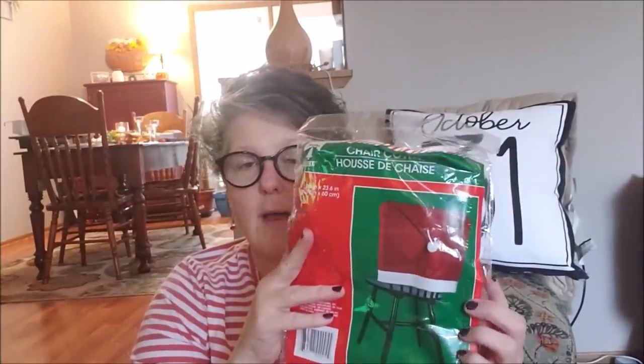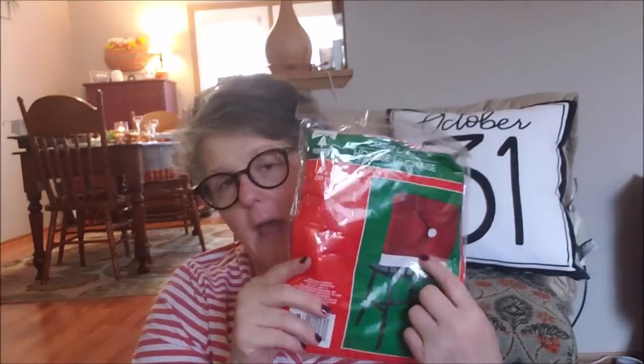I grabbed two Santa hat chair covers for work — one for my chair and one for my neighbor. I'm not sure if they'll fit so I didn't want to grab more, but I'll show my co-workers and see if they'd like them too. I'm thinking of putting a bell on it — but probably shouldn't, that would be annoying to my neighbors.